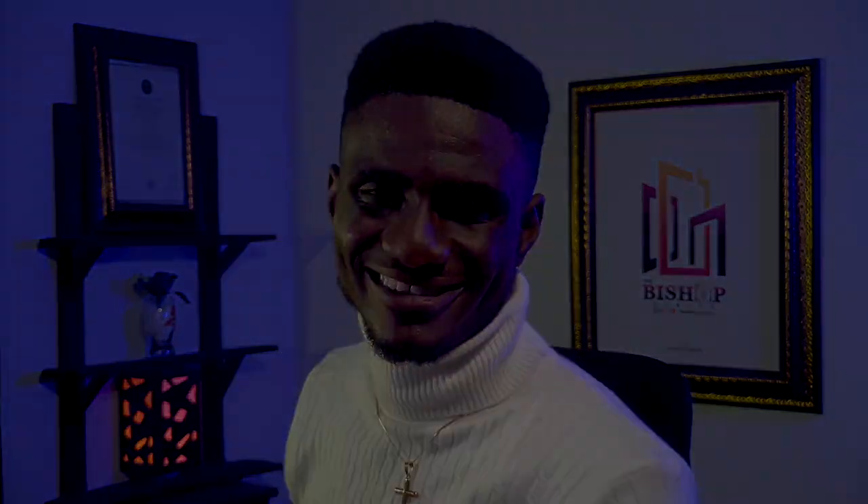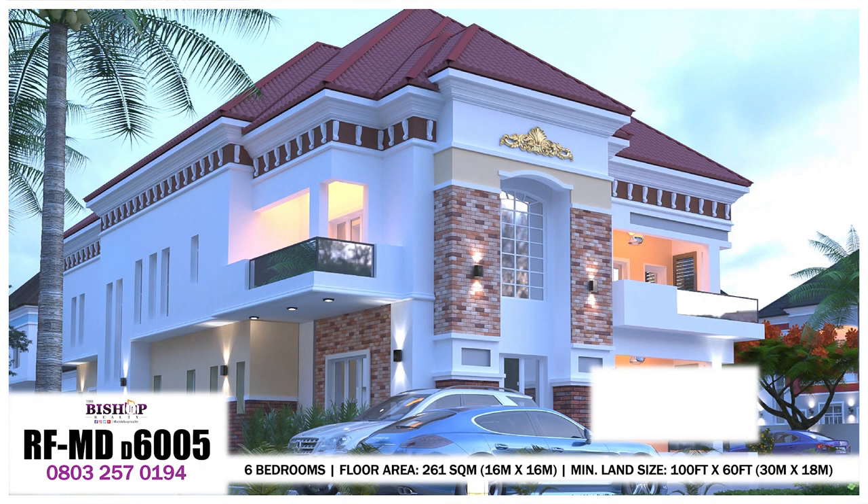Without further ado, let's get started. This is the first of the second set of six-bedroom duplex designs. On the ground floor we have the entrance porch, the visitors toilet attached to the anteroom — the guest waiting room — the guest bedroom, the main lounge, and the dining area.